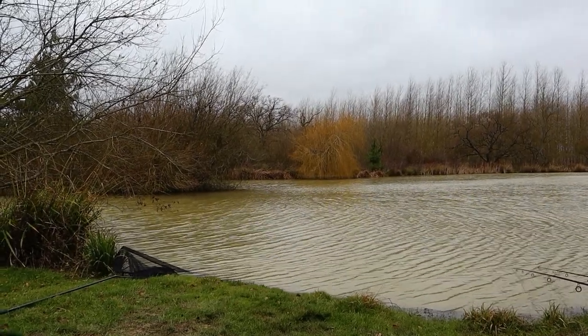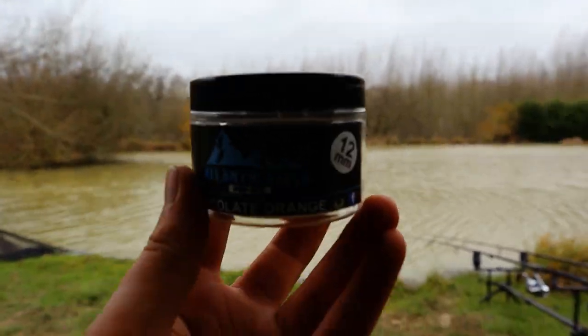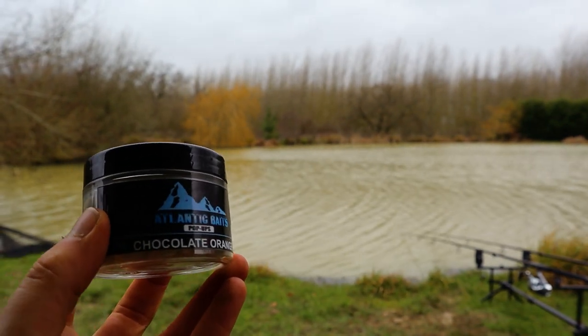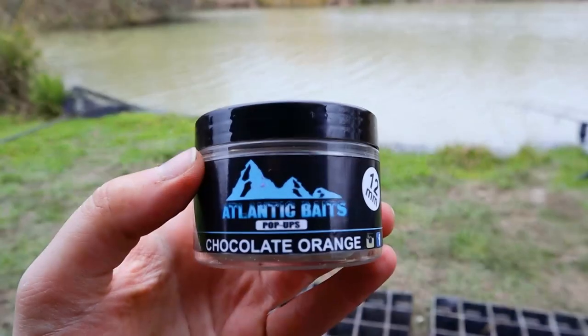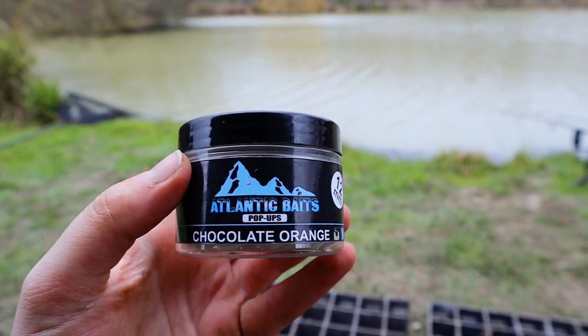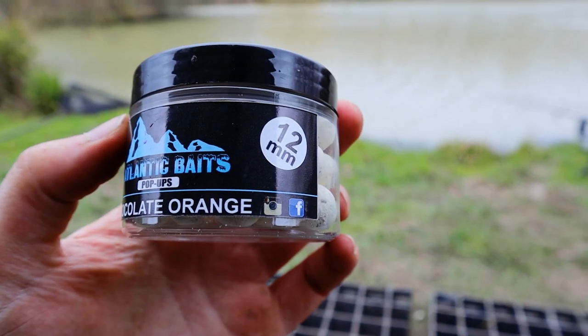The pop-up I've gone for on that rig — there we go, we focused — it's the Atlantic Bates Chocolate Orange 12mm.